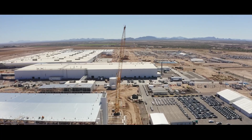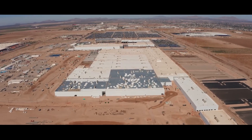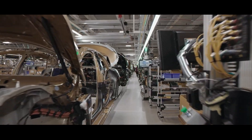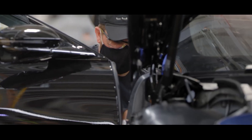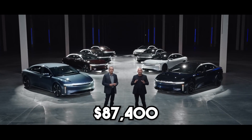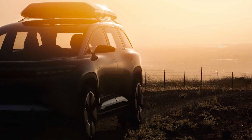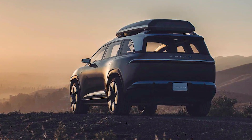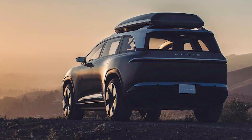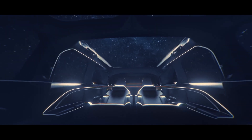Lucid Motors has announced they will start taking reservations for their upcoming Project Gravity SUV in early 2023. The SUV is set to go into production in the first half of 2024, later than previously anticipated due to supply chain and logistical challenges. Prices for the Lucid Air Sedan start at $87,400 and go up to $249,000, and the Lucid Gravity SUV may cost an additional $8,000 to $12,000 over its sedan counterpart, putting lower-end variants in the same price range as the Tesla Model X. CEO Peter Rawlinson has reaffirmed the company is still on track to begin making the Project Gravity SUV in H1 2024.